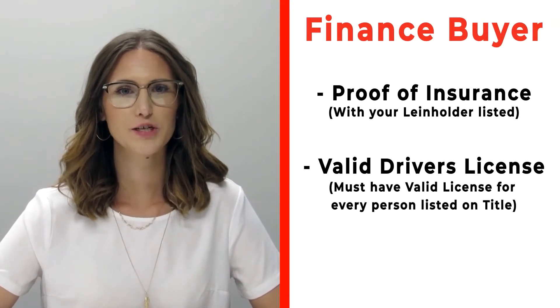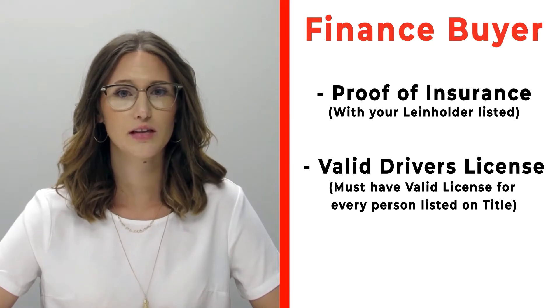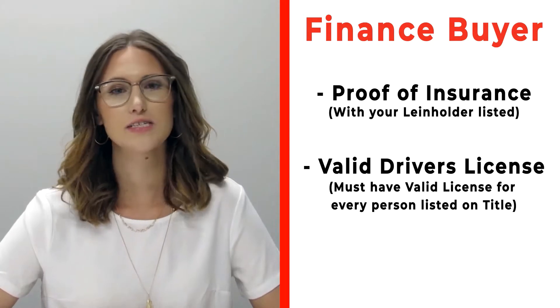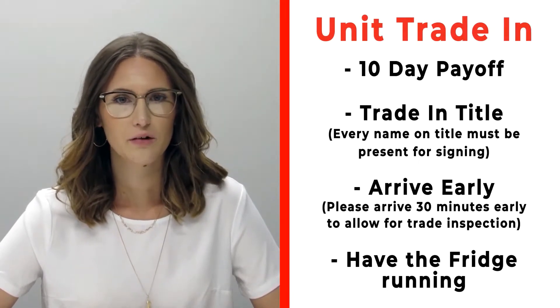If you're a finance customer, please bring proof of insurance listing your specific lien holder. If you need that information, call us ahead of time. Also make sure to bring valid driver's licenses for all persons that will be listed on the title.